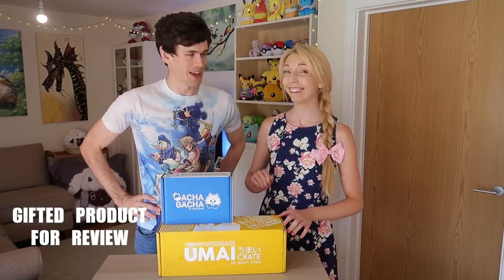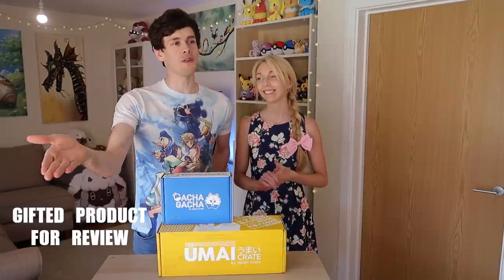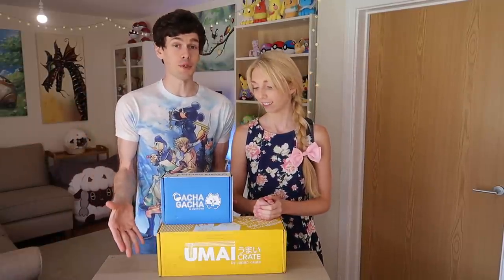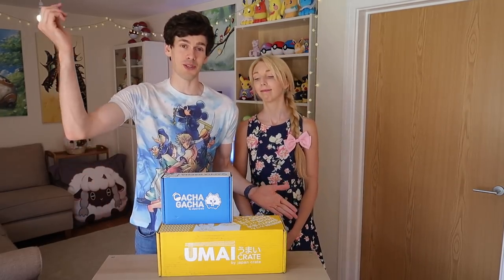Boxes — Japan Crates! If you've been following our channel for a while, you will know that we often occasionally unbox things, preferably Japanese things, because we both really love Japan. So if you like Japan, or you like watching unboxings, please do make sure you're subscribed.